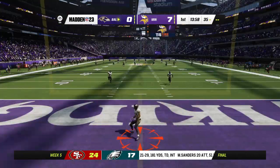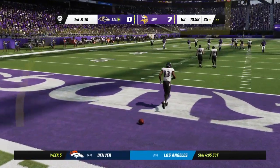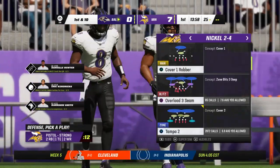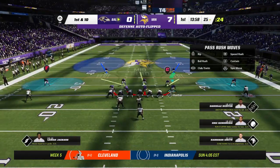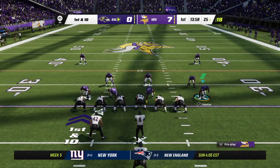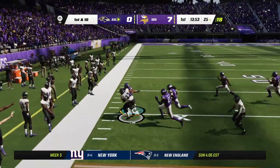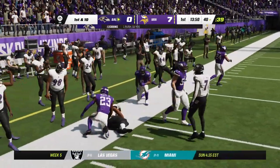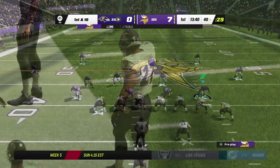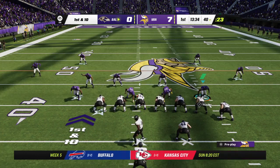No run back here for Duvernay — touchback out to the 25. Baltimore set to take over for their second possession of the game. Remember they were just out here a moment ago through the pick six. Sometimes I think it's almost better that you just throw the pick six and come right back on the field. You're not on the sidelines dwelling on it. You're right back out there with a chance to atone.